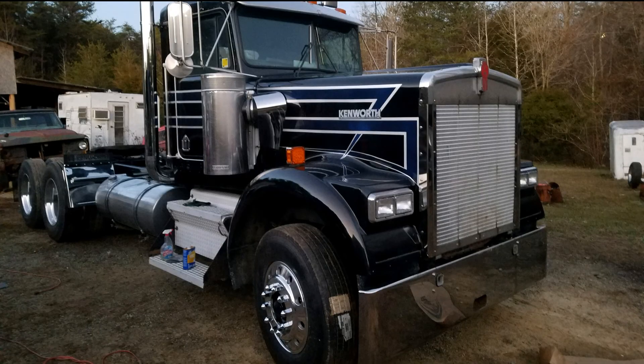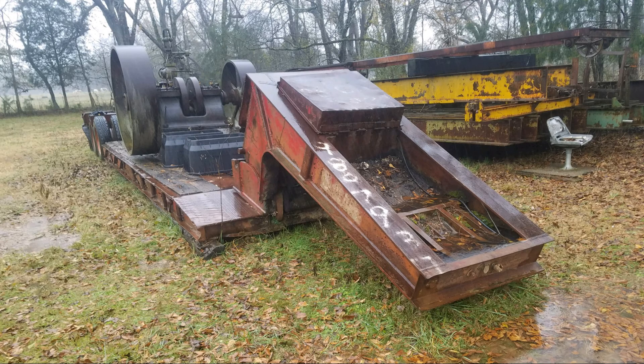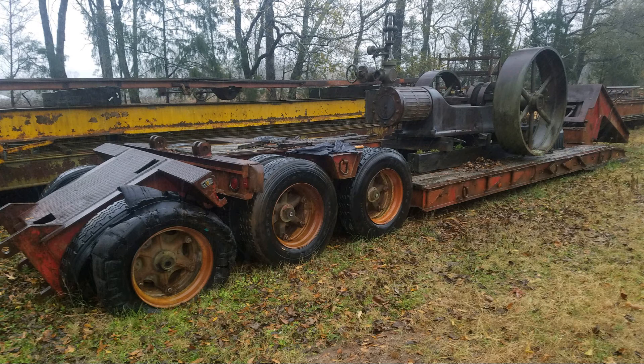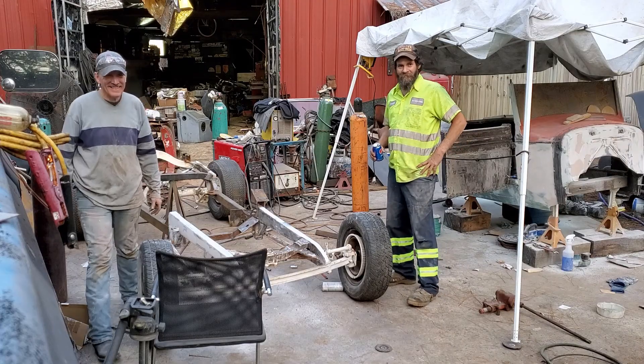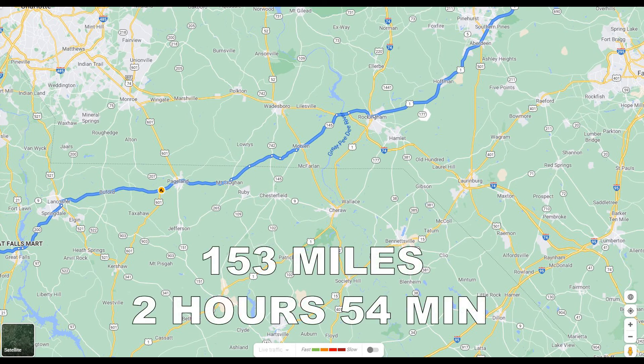Now if you've been watching his channel, you'll know that he bought a Kenworth and had been fixing it up so he could go out on the road and haul freight. He had purchased a low-boy trailer that had something really cool on the back — an old antique steam engine. The steam engine was actually a Christmas gift to Jonathan W. from his wife. So this just wasn't any road trip; this was a special road trip and I definitely wanted to be a part of it.